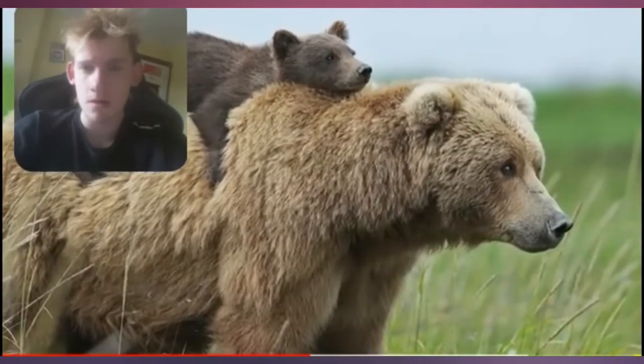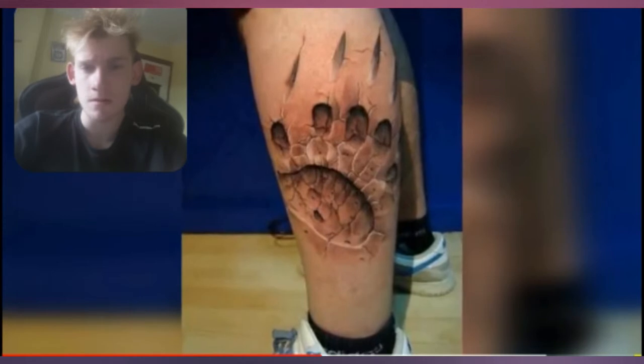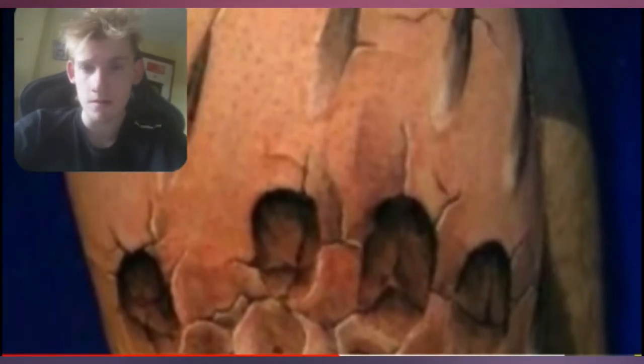At number 5 we have the bear. Bear tattoos are very popular — they are a majestic animal and they make for a good tattoo. This is a pretty original take on it. The guy got a bear imprint on the side of his leg, making it look like a piece of dirt that has been clawed by some great grizzly. I personally love the claw marks. On the left though it looks a little bit too real — maybe this tattoo was to cover up an actual bear scar.